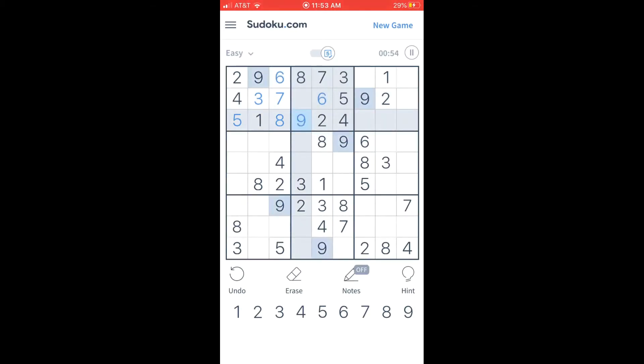You can also adjust the difficulty, so if it starts getting too easy for you, you can work that up. Also, if you don't want to download the app, you can just go to the website and play it from there. You can save the website to your home screen and play it like that — it's pretty much the exact same thing as the app.